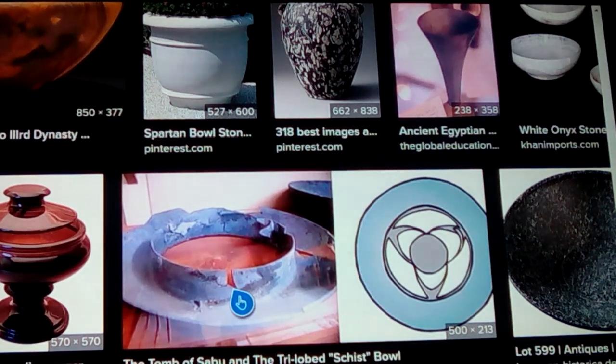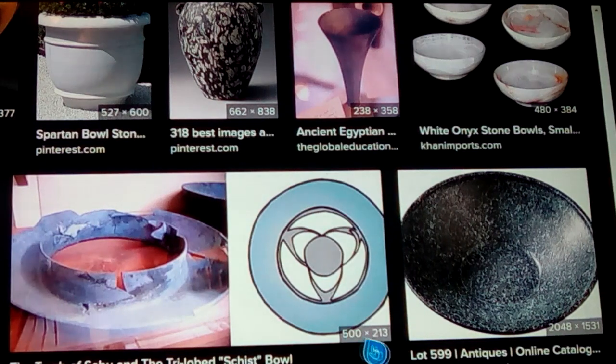Look at how thin this thing is — it's thinner than that schist disc. There are some chips knocked out of it, but look how it was originally made: that's just freaking incredible. They figure it had this thing in the center, which is cracked up in pieces too.